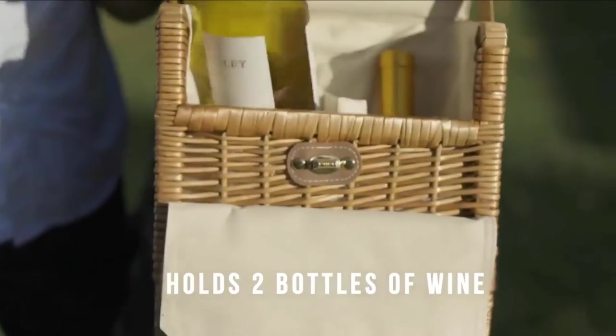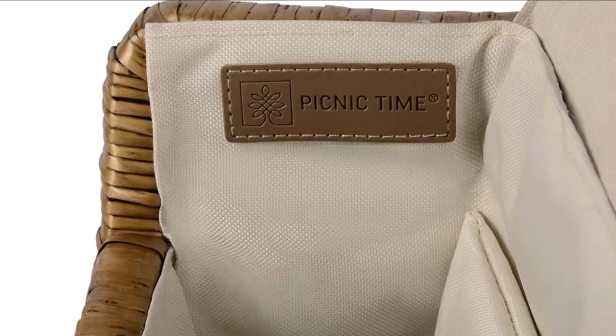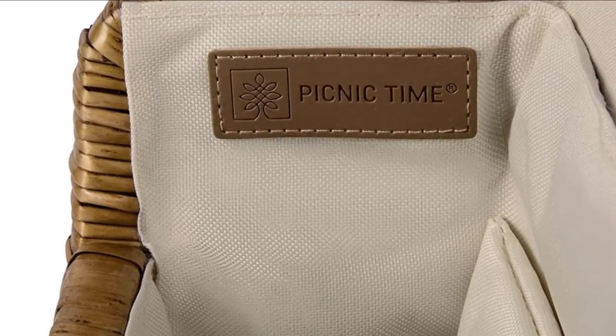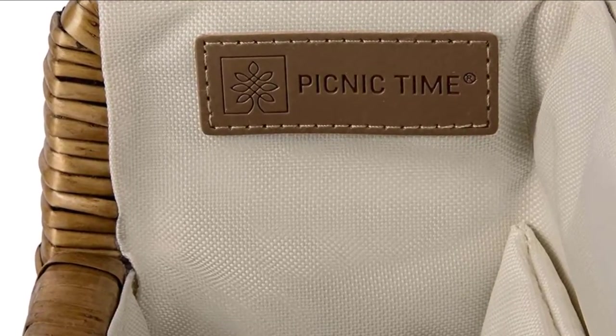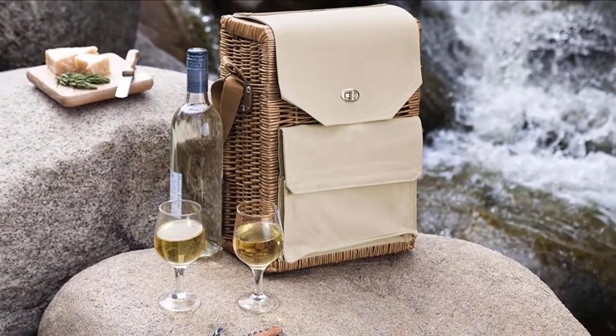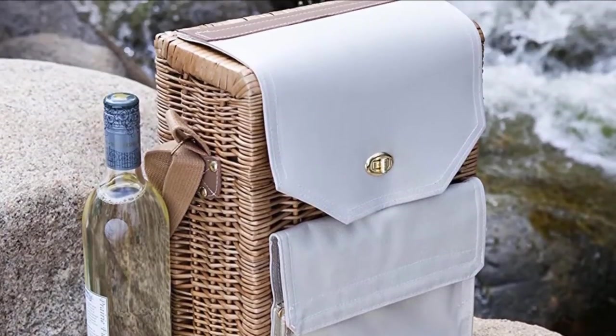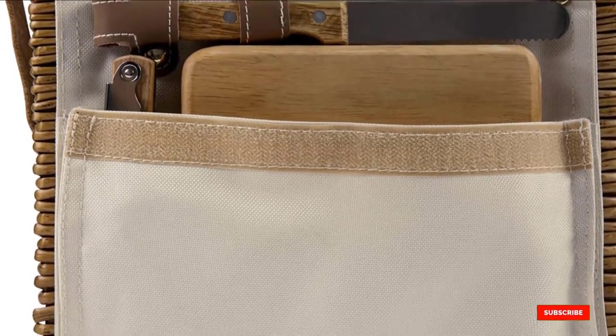Perfect for a romantic setting, this basket comes with a six-inch cutting board, cheese knife, and a stainless steel corkscrew. 'This is the cutest picnic basket I have ever seen,' wrote one shopper. 'It's so easy to carry since it is shaped like a light backpack, but it is so stylish. The cheese pocket is also great for plates and utensils.'